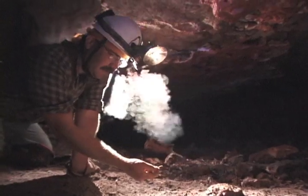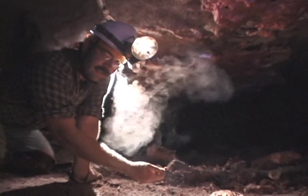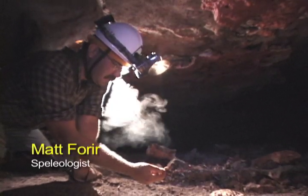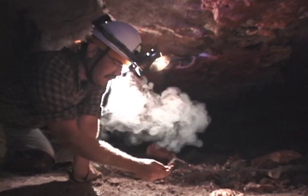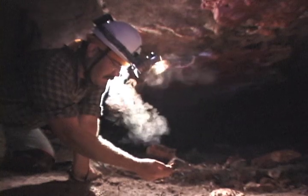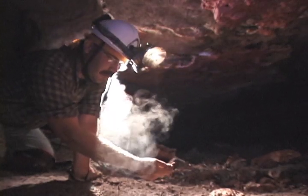They believe the cave was sealed quickly, perhaps by a flood or collapse, trapping many ice age animals inside. We would have had very short summers, much like Alaska today. The temperature would have never really reached the hot temperatures like they do today — maybe 70 or 75 would have been a heat wave. Very short summers, very long winters.